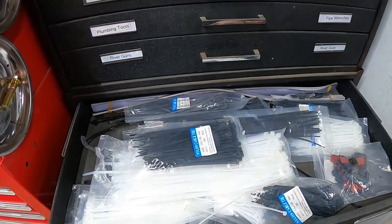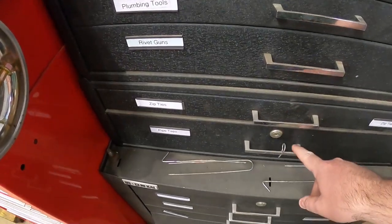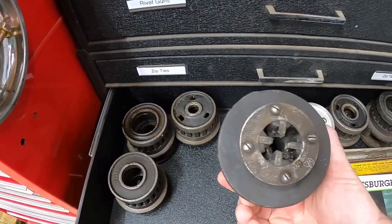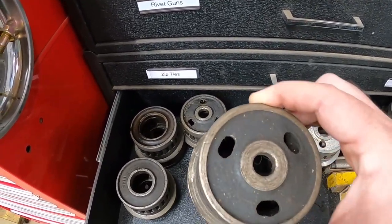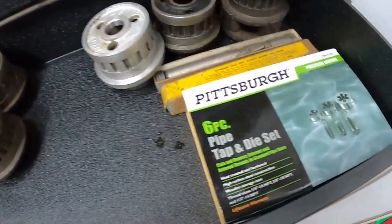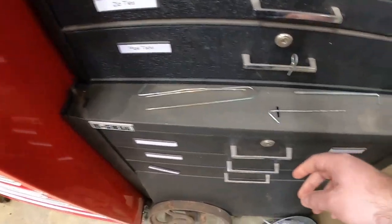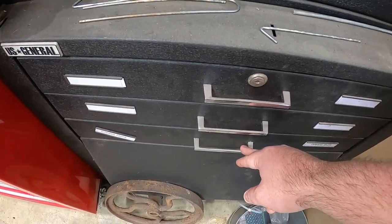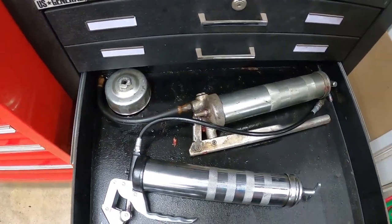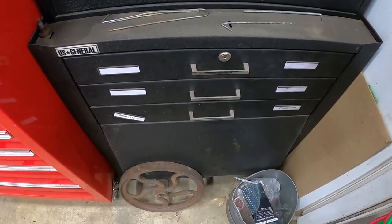The next drawer is all my zip ties — I've got a lot of them, but you need all different sizes. The next drawer is pipe taps — these are super old, I got them from my grandfather. The actual wrench itself hangs up because it's too big to fit in any of these boxes. There are two empty drawers just waiting for more tools, and the last drawer has all my grease guns and oil filter wrench. Down below are basically tool bags for taking stuff places.